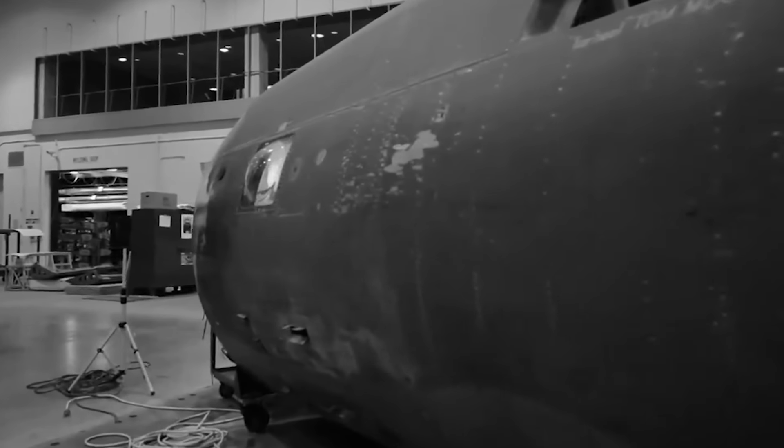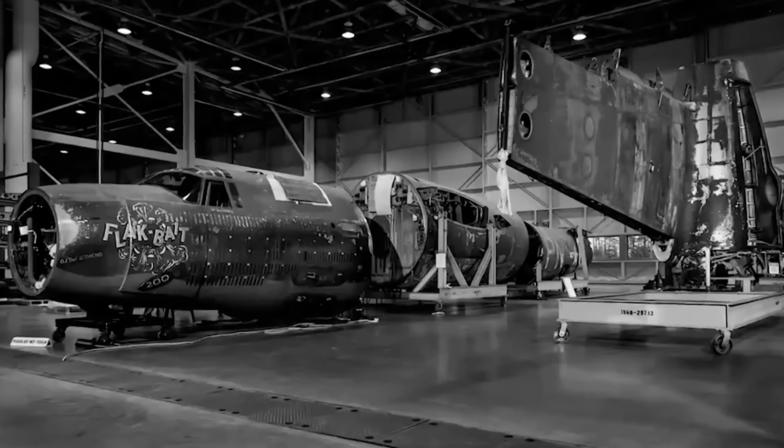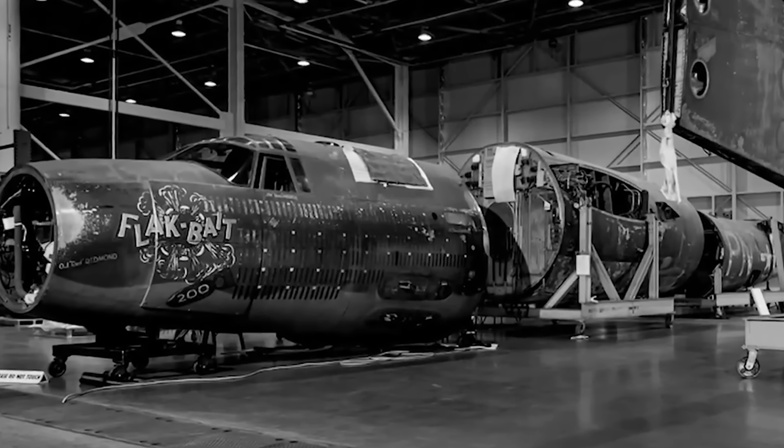During those missions, the aircraft returned twice on one engine, survived a massive engine fire, had its electrical system knocked out two times, and on one occasion lost its hydraulic system. The B-26 Marauder took her final flight on March 18, 1946, when it made its way to an air depot in Bavaria to travel to America, where, because of its unique history, the newly formed United States Air Force transferred the B-26 to museum status.